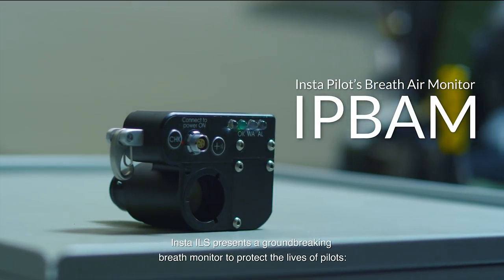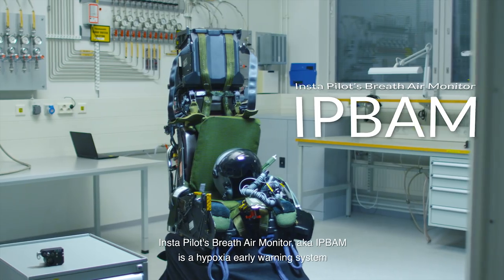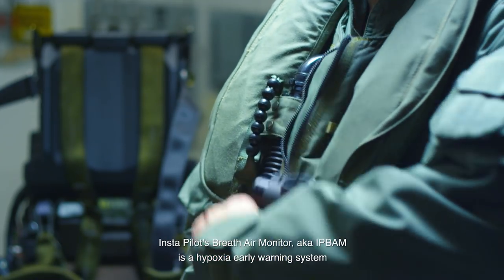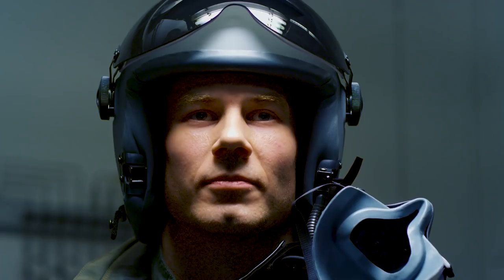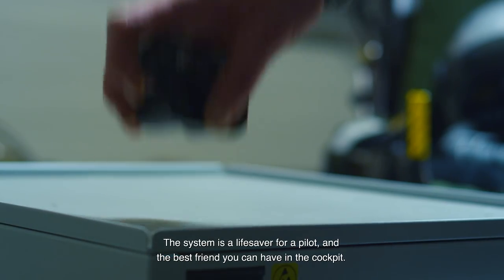Insta-ILS presents a groundbreaking breath monitor to protect the lives of pilots. Insta-Pilot's breath-air monitor, aka IPBAM, is a hypoxia early warning system that gives an individual the proper time to react in a hazardous scenario. The system is a lifesaver for a pilot and the best friend you can have in the cockpit.